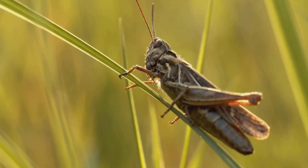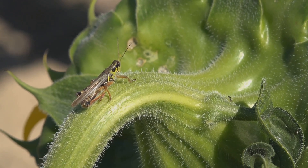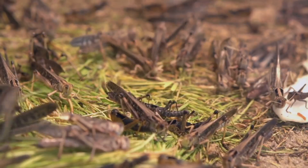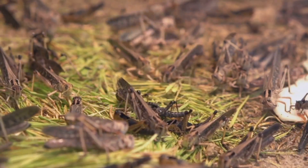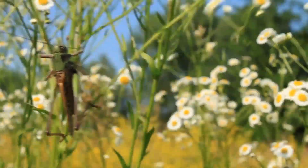Grasshoppers are truly magnificent mini-beast marvels, showcasing the incredible diversity and complexity of the natural world. They are athletes, capable of incredible feats of jumping and flight, and essential to our world, playing a vital role in the ecosystem. Thanks for exploring the amazing world of grasshoppers with us. See you next time!